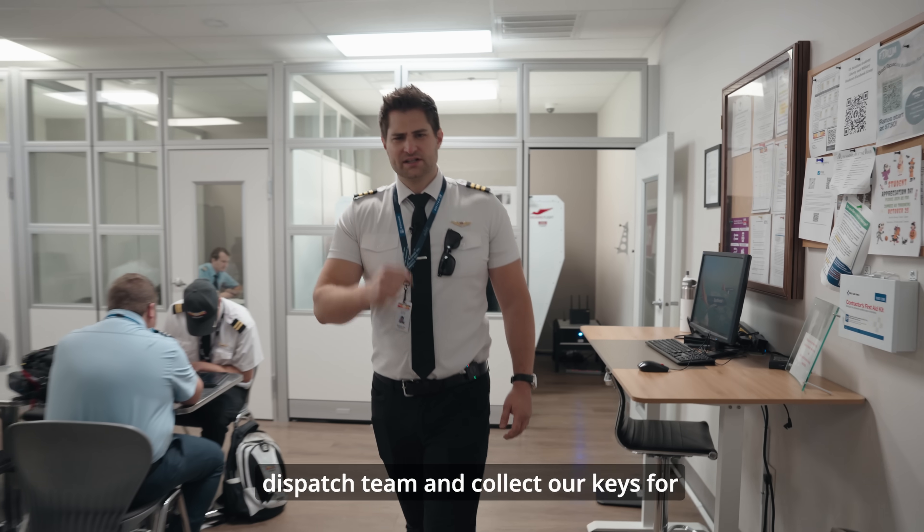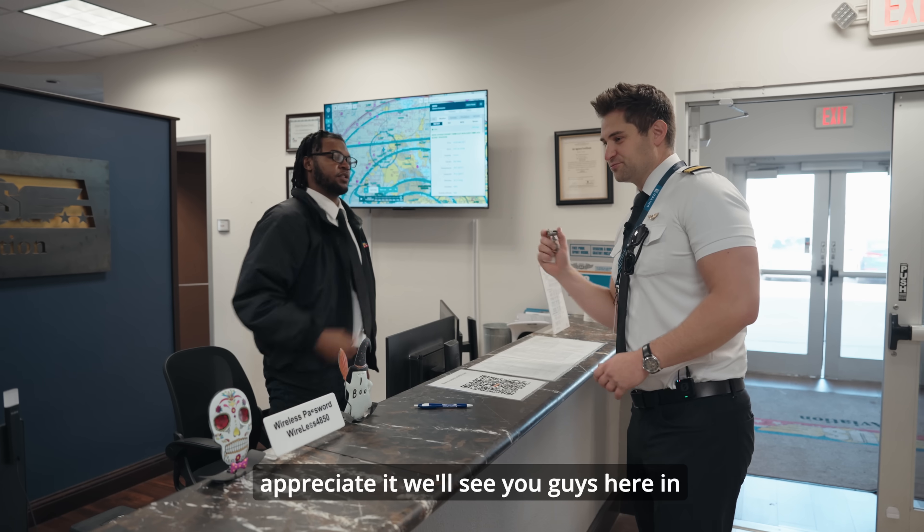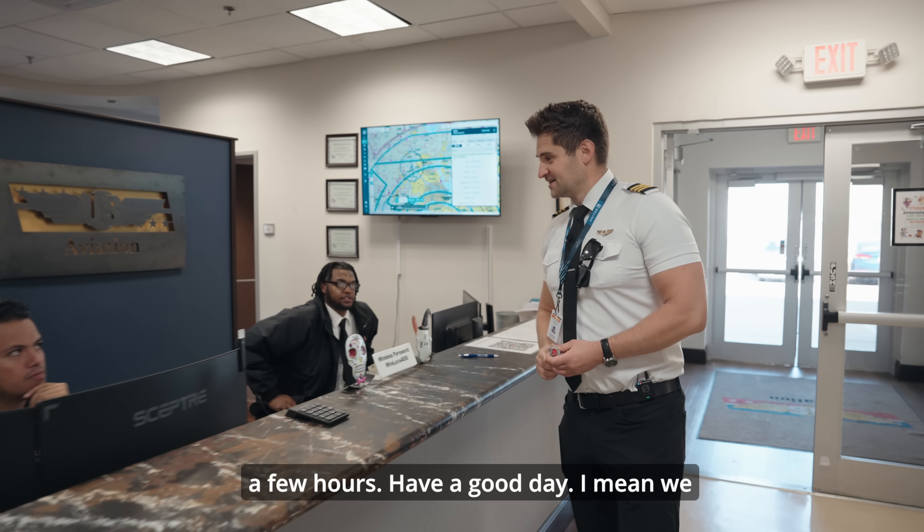Now let's go back to the dispatch team and collect our keys for our flight today. Hi, thank you — I appreciate it. We'll see you guys in a few hours. Have a good day.